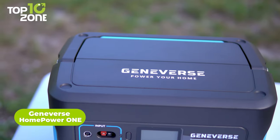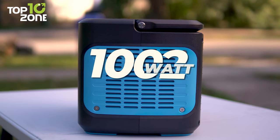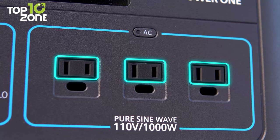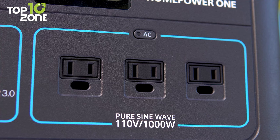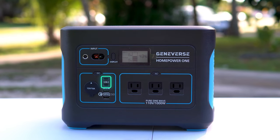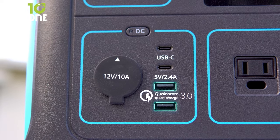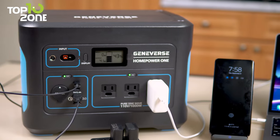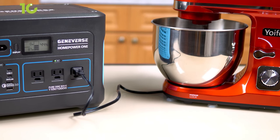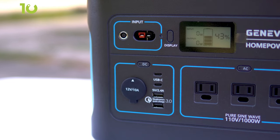Get reliable backup power with the Geniverse HomePower 1, a remarkable power station that'll come to your aid when you need it the most. It has a 1,002 Wh capacity that offers up to seven days of power supply to your crucial devices and home appliances on a single charge. This power station has three AC outlets supporting 1,000-watt rated power and 2,000-watt surge power at 110 volts. It also includes two USB-C outputs with 18-watt power delivery, one 5-volt 2.4-amp USB-A, one USB-A with Qualcomm Quick Charge 3.0, and one 12-volt 10-amp car outlet. Thanks to the pure sine wave inverter, it's capable of producing cleaner, smoother, quieter, and more reliable electricity without interference. Plus, there's a built-in LCD screen on the power station that shows the input, output, and battery levels.